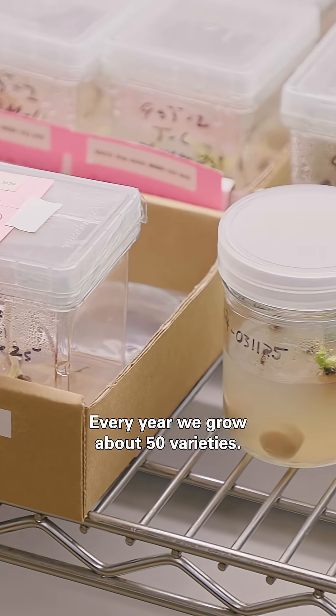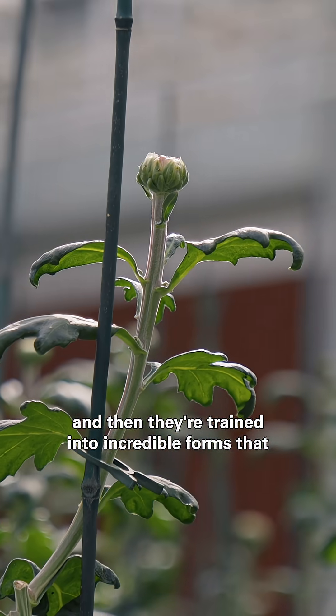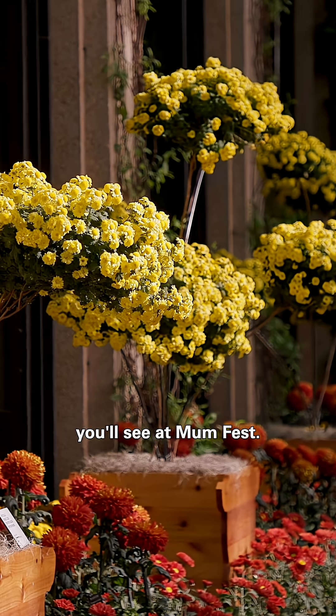Every year we grow about 50 varieties. We check them for pests and any mutations, and then they're trained into incredible forms that you'll see at Mumfest.